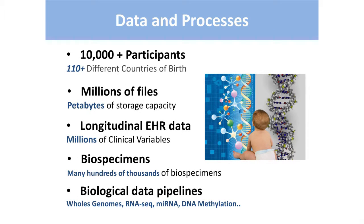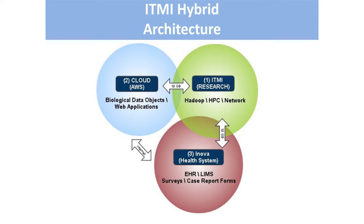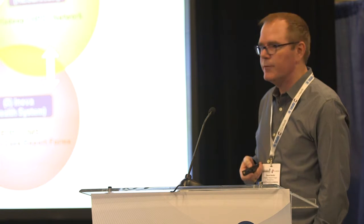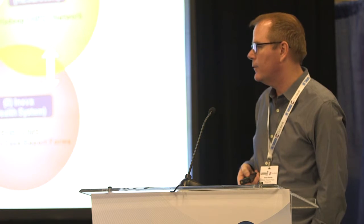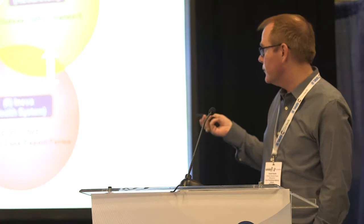All of these data and processes required us to build an IT infrastructure that has been an evolution, which we call the hybrid architecture — hybrid meaning we've got cloud and on-prem. In 2010 when we founded the institute, we had just what we call the Innova Health System infrastructure, with bare-bones EDC systems like OpenClinica and REDCap, and some basic LIMS systems. When we started getting omics data in, we knew that infrastructure could not handle petabyte scale with millions of objects, so very naturally we went to the cloud — initially Amazon Web Services.